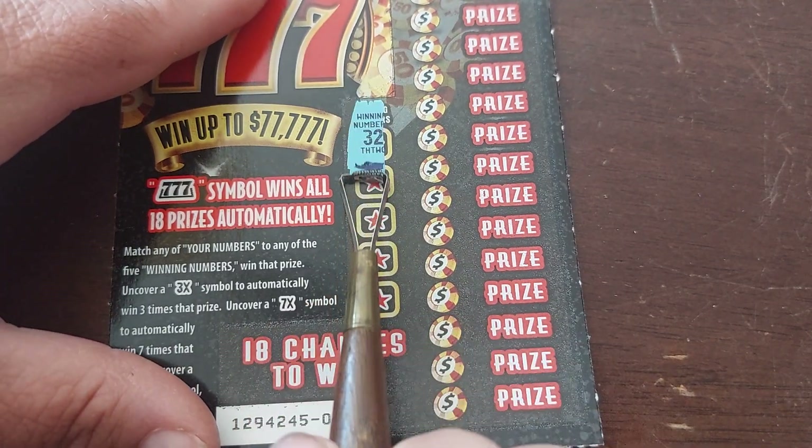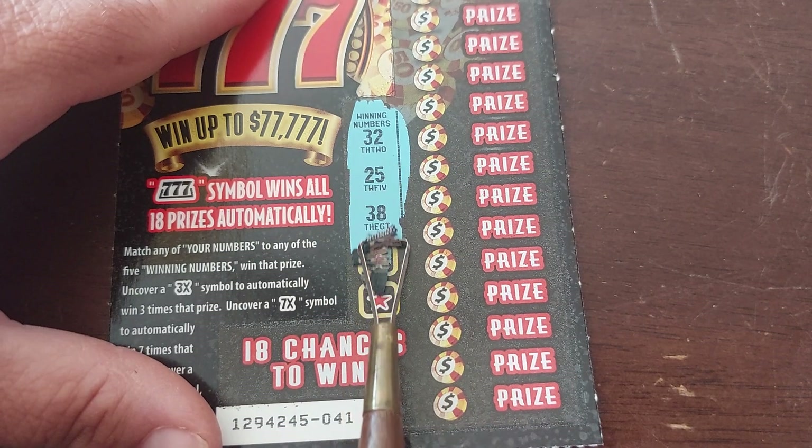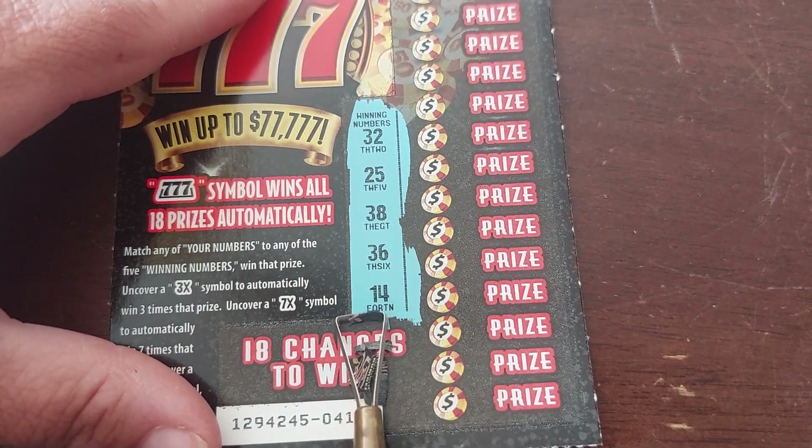If we do it here, you can see all our winning numbers. We've got 32, 25, 38, 36, and 14.